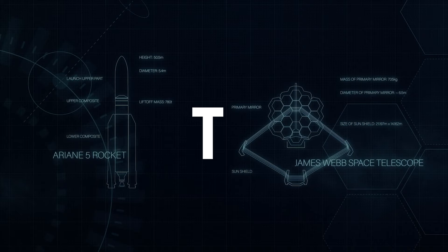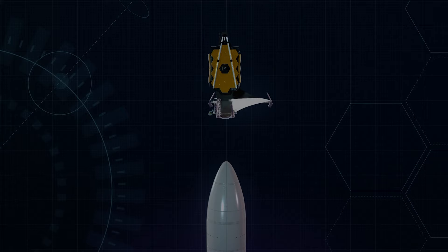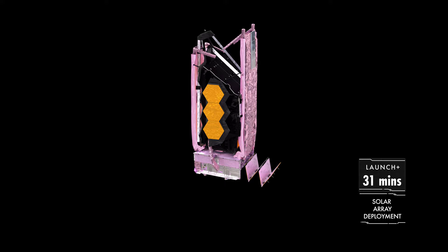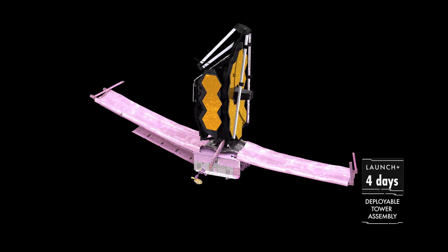The JWST is a true marvel of engineering. Its massive tennis court-sized heat shield, golden mirror, and instruments were folded up like origami to fit inside the Ariane 5 rocket. The telescope had a daunting 344 single points of failure, each of which could have gone wrong. Literally hundreds of components and transitions had to go just right for the telescope to be operational and the mission to be considered successful.